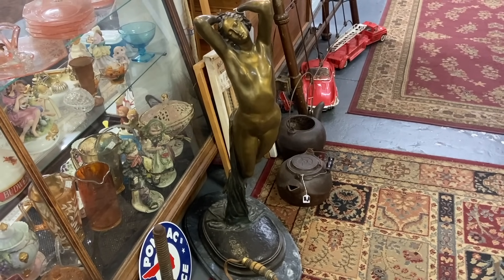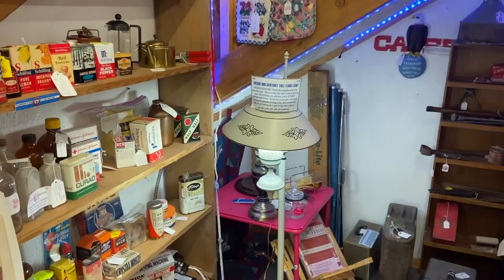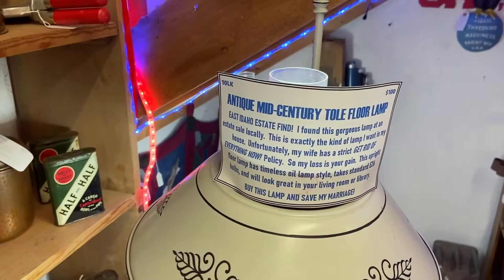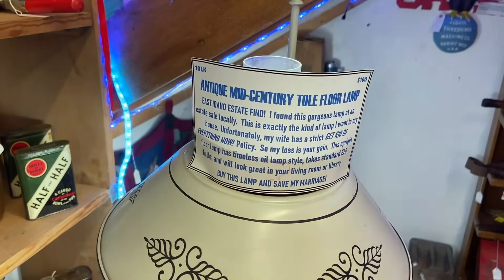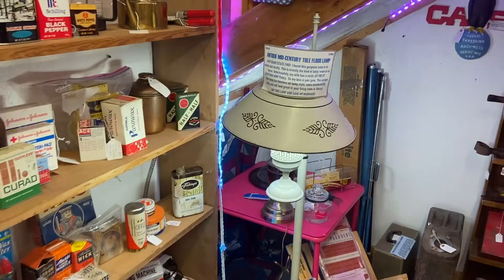She's just amazing for her stature. We see these toll lamps around a lot as floor lamps or as little table lamps, but I really love the sign. My wife has a strict get-rid-of-everything-now policy, so apparently they're not agreeing on which lamps should go in the house, but he has decided he is going to save his marriage by selling it here.